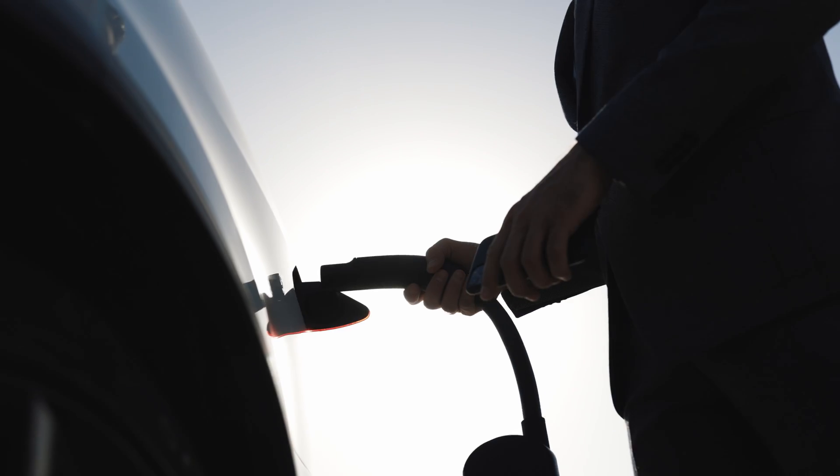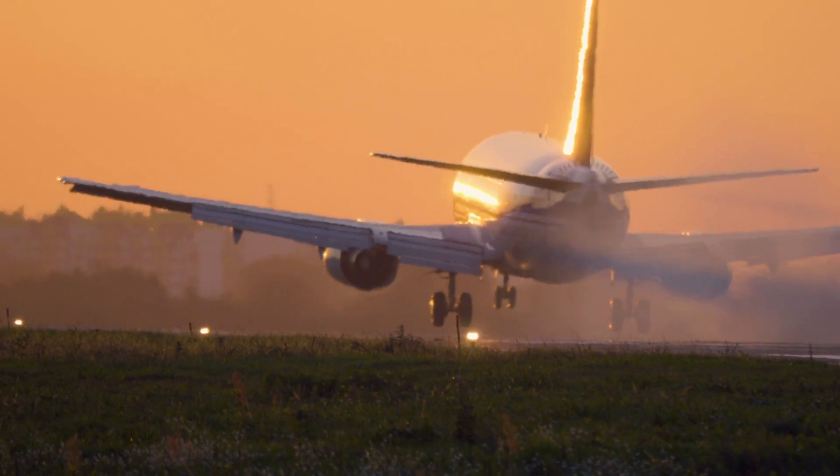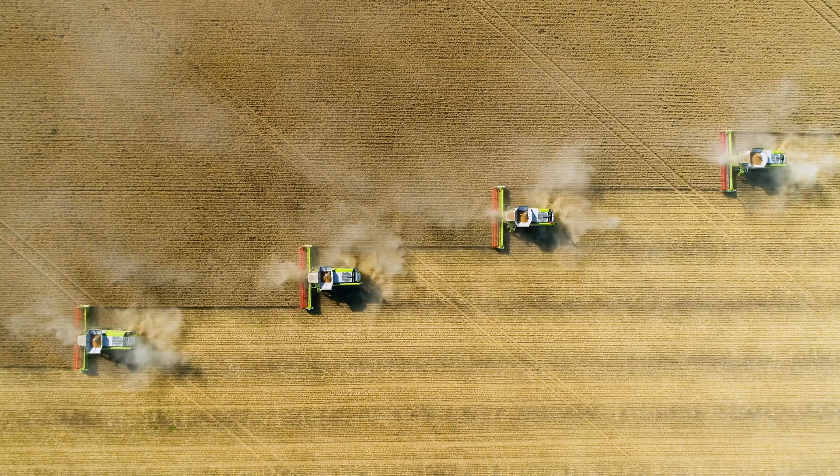Electric cars, for example, are a fantastic way to decarbonize private vehicles. But what about airplanes? What about steel production? What about agriculture? These are industries that have a high carbon footprint and they're really difficult to decarbonize.